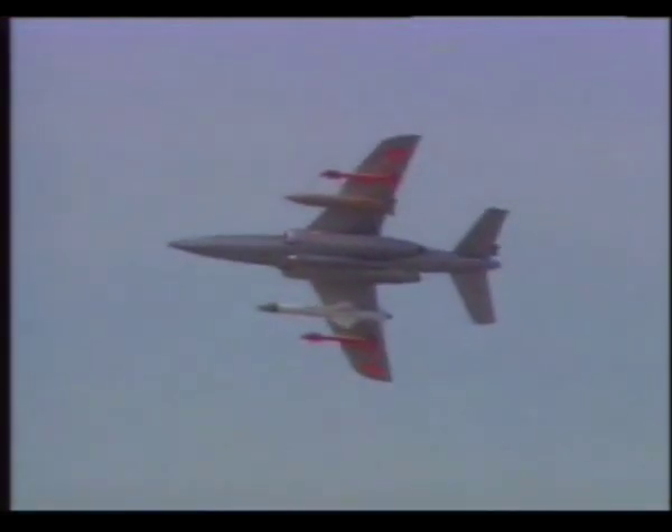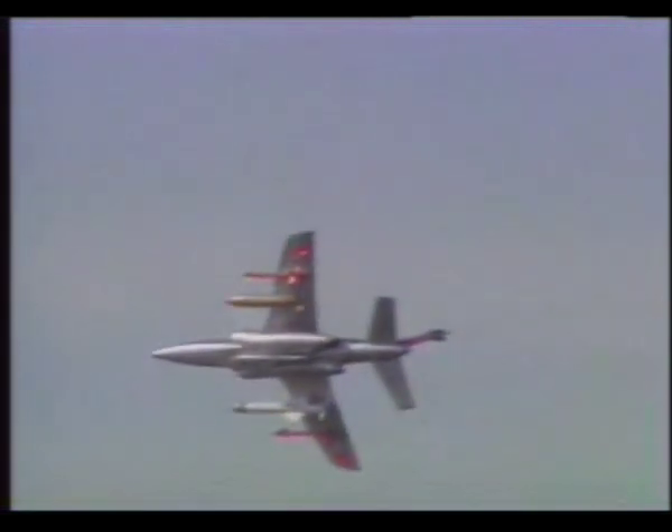The design of the Alpha Jet incorporates a high wing to provide maximum clearance for underwing stores. Current versions of the Alpha Jet are the advanced trainer and light attack, close support, alternative close support, and upgraded Alpha Jet 2 attack models.